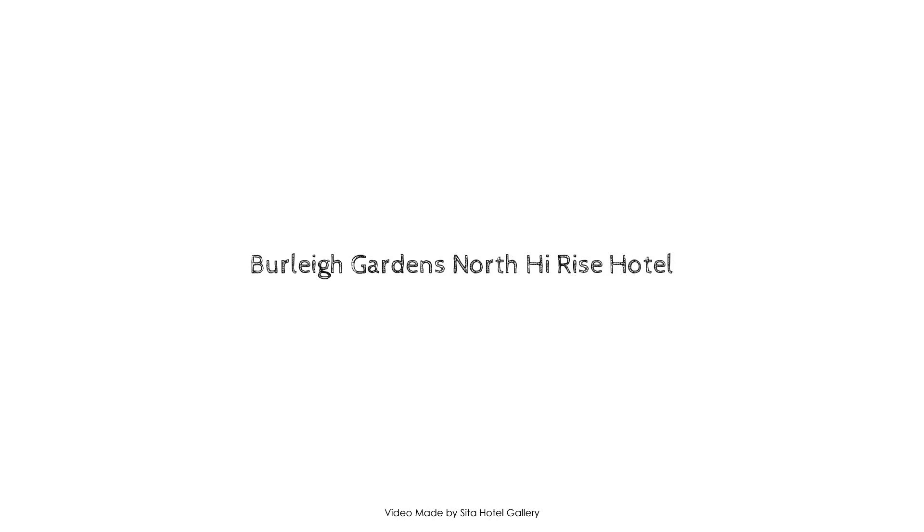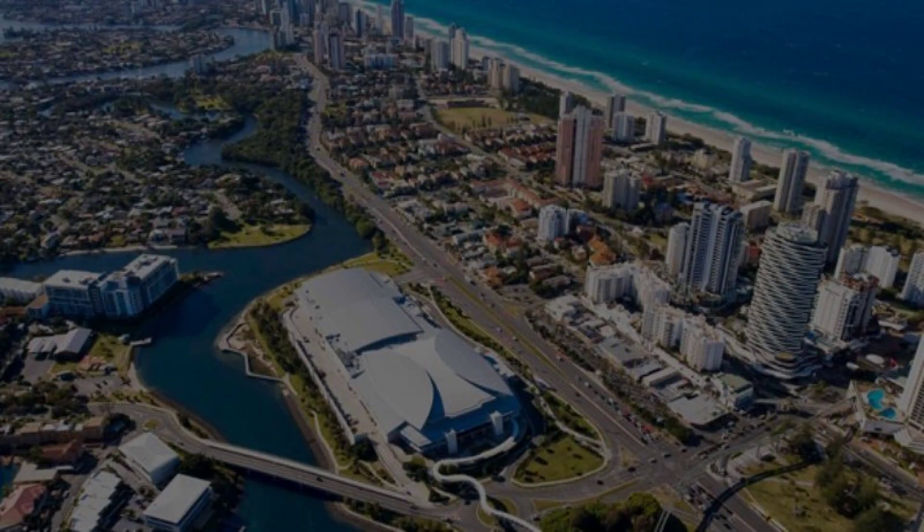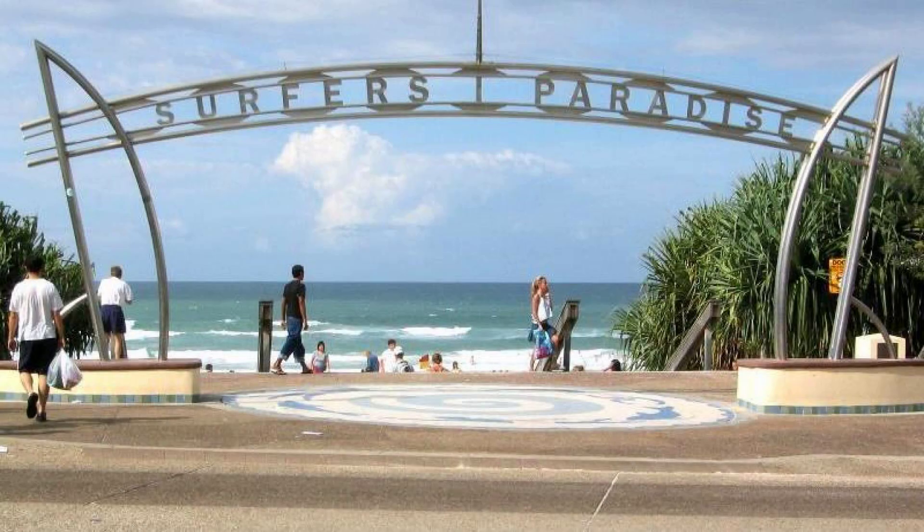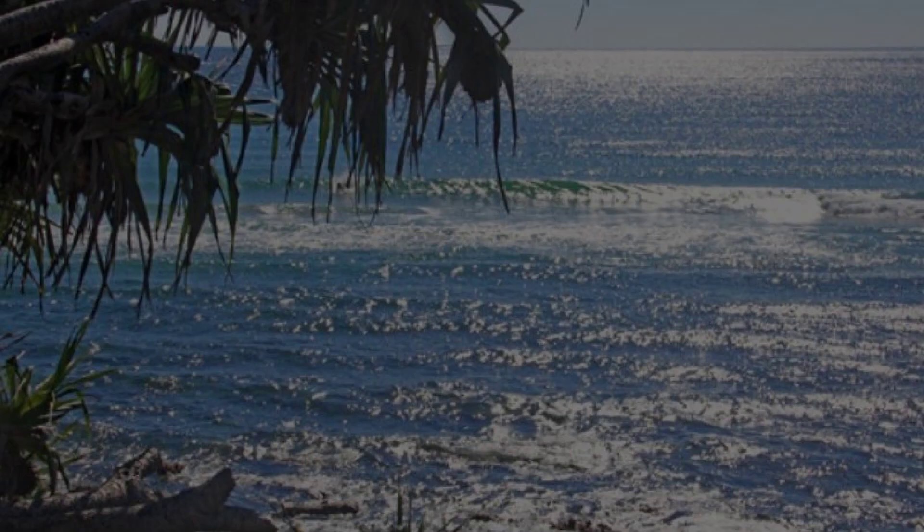Hello everyone, welcome back to my channel. I will walk through this four-star property. In this property, two types of rooms are available. On Agoda.com you can book online and enjoy it. To see more than 100 reviews of this property, you can go to Agoda.com.